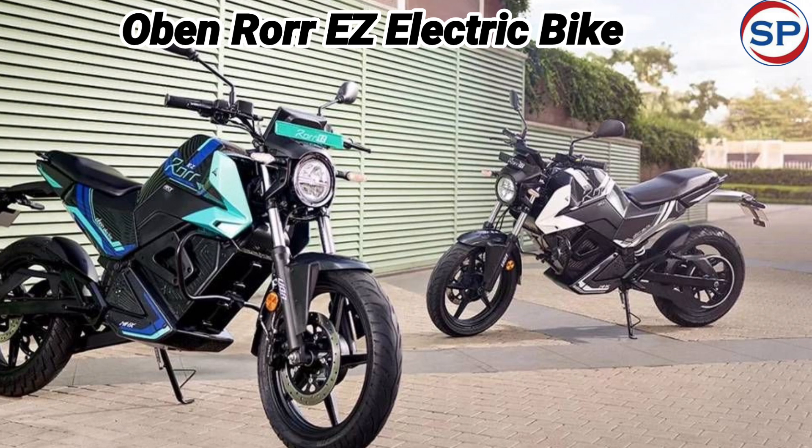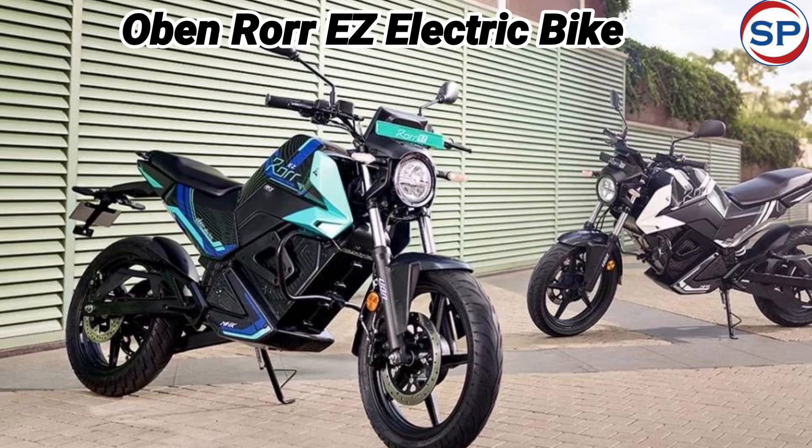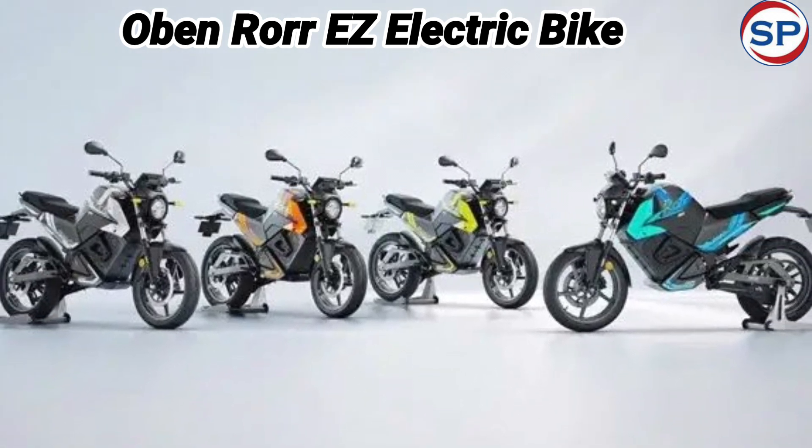This bike also has a 3.4 kWh battery pack option, which can run up to 140 km on a full charge. It takes 1 hour 30 minutes to fully charge this battery.